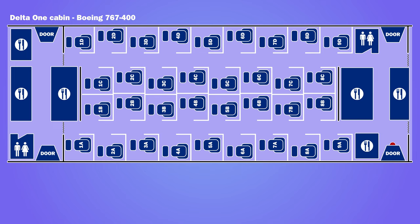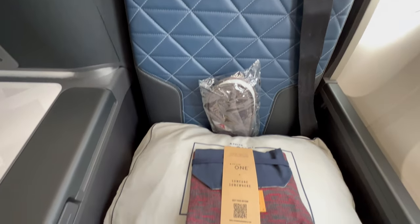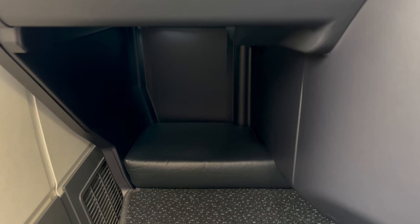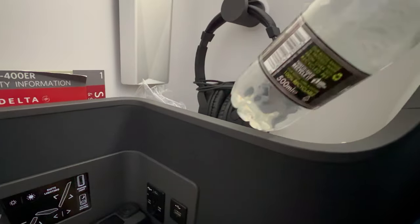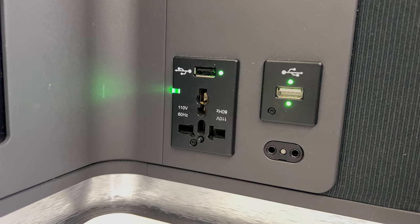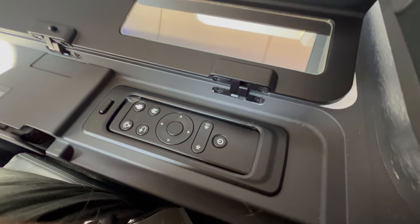Delta One seating was in the front cabin of the aircraft, with 34 suites in a staggered 1-2-1 configuration. I was in seat 6A. The seat had a width of 21 inches and reclined to form a 77-inch bed. Beside the seat was a fixed counter with headphones hanging from a hook next to a bottle of water. In front were the seat controls, a power socket and two USB ports. The controller for the entertainment system was under the armrest.